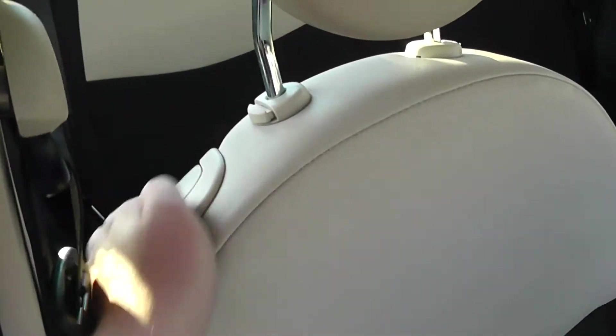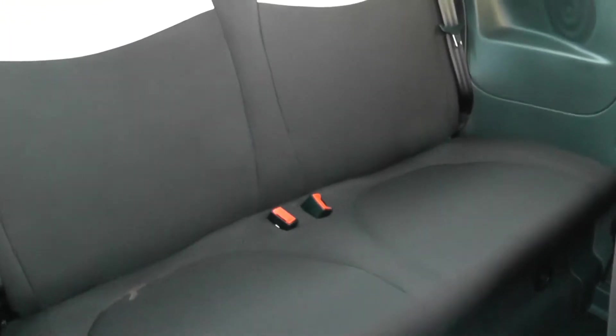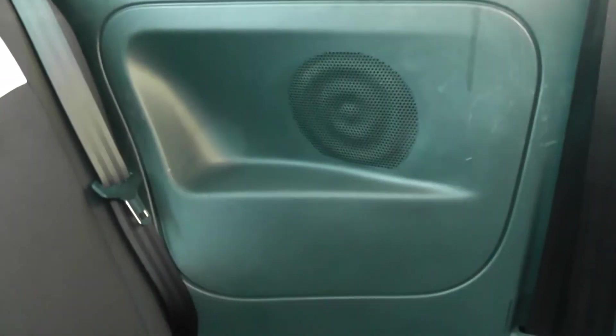Moving into the rear of the vehicle — as mentioned, this is a 3 door vehicle. In order to get into the back seats you'll need to pop the front ones down by the use of this handle. It's a cloth and leather interior running right the way through the vehicle with 2 seats in the rear, fitted with 3-point seat belts. You also have speakers in the side panels and additional storage in the rear of the front left seat.